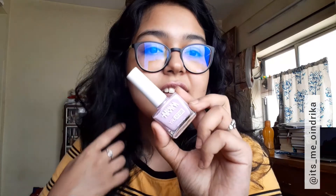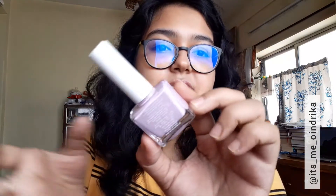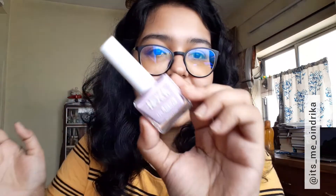Next, I got this Nykaa Insta Dry nail polish in the shade Lilac Life - it's a very beautiful, lavender pastel shade. I really like these kinds of shades and wanted to try it.